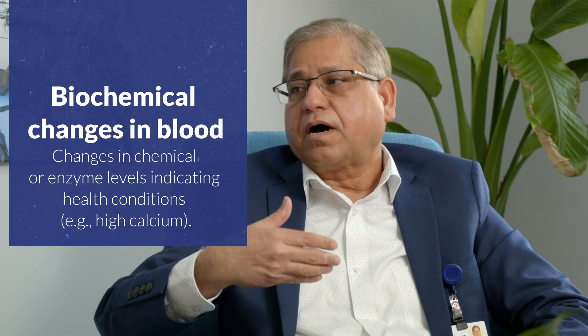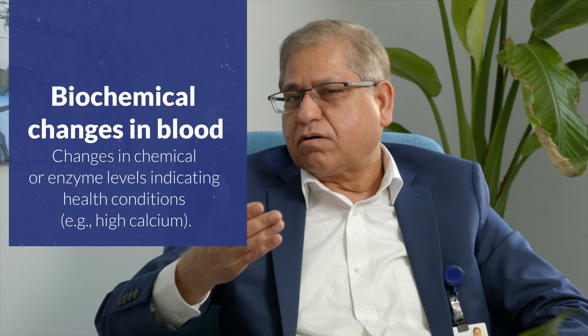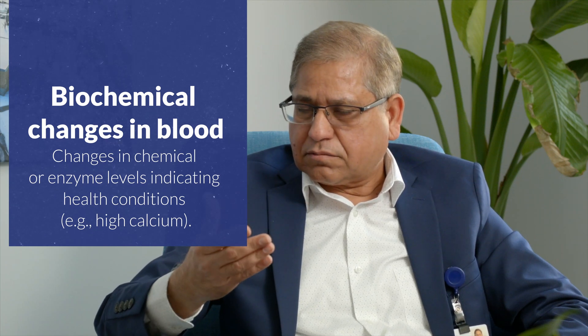Multiple myeloma signs and symptoms are actually non-specific. A patient may have progressive bony aches and pain, progressive fatigue, and sometimes there are biochemical changes in the blood — for example, high calcium levels. High calcium can cause constipation, altered conscious states, and increased urination. These are some of the signs and symptoms. If somebody has these for more than three to four weeks and they're not settling down with no explanation, patients should seek advice.